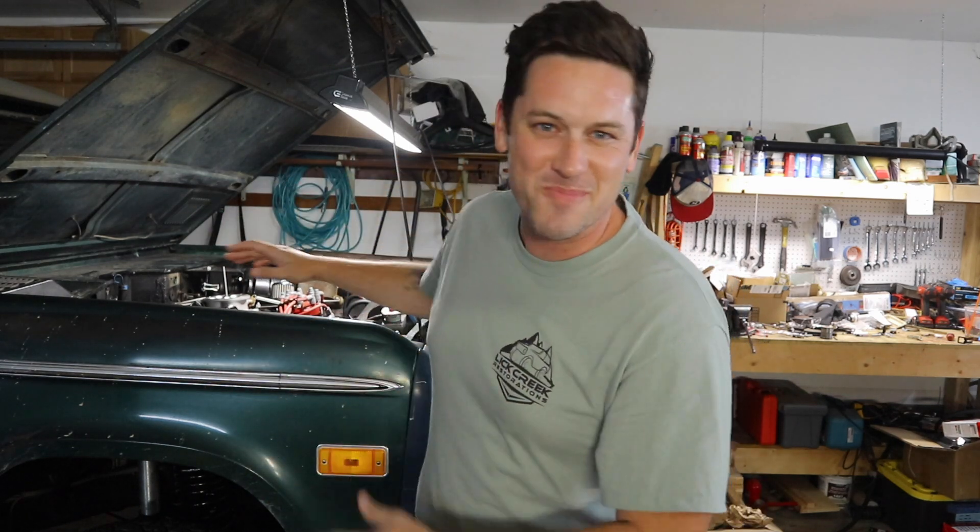Welcome back to The Garage, the place where we are making your Bronco, your dream Bronco. Hey, if this is your first time here I would love to have you subscribe.